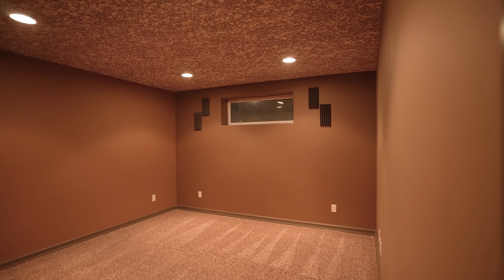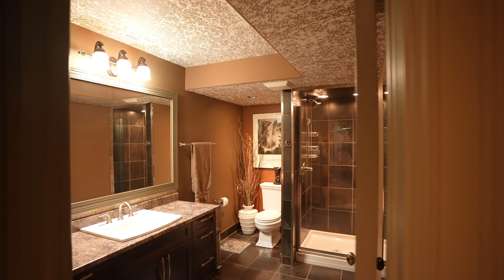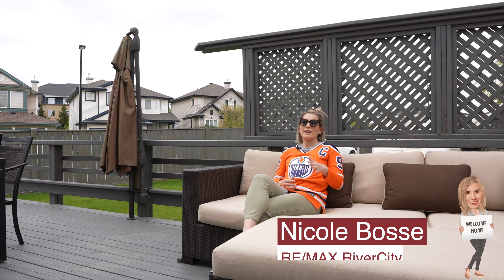This bedroom is big enough for a king and all of your bedroom furniture. You also have a large soaker tub and separate shower.